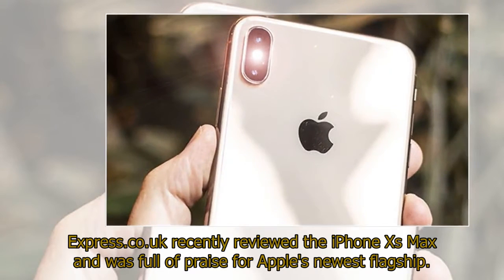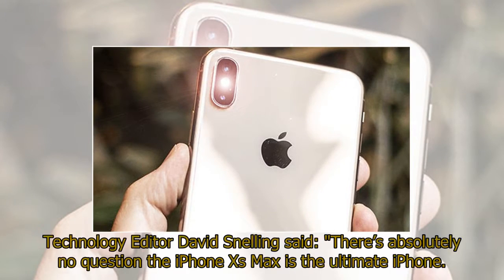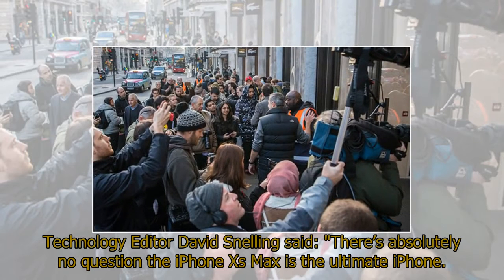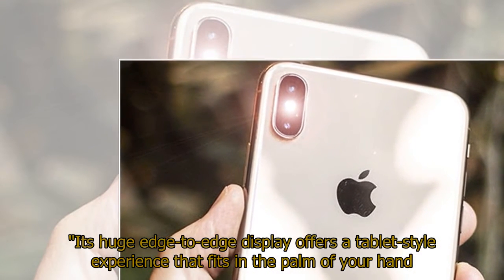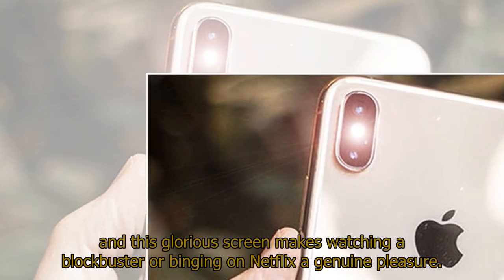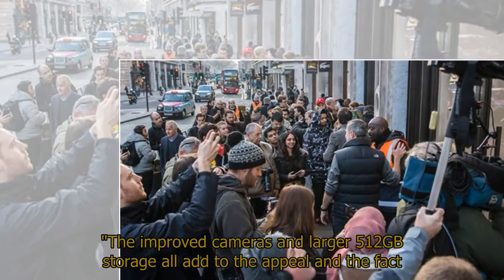Express.co.uk recently reviewed the iPhone XS Max and was full of praise for Apple's newest flagship. Technology editor David Snelling said: 'There's absolutely no question the iPhone XS Max is the ultimate iPhone. Its huge edge-to-edge display offers a tablet-style experience that fits in the palm of your hand, and this glorious screen makes watching a blockbuster or binging on Netflix a genuine pleasure. The improved cameras and larger 512 GB storage all add to the appeal and the fact it's made from tougher glass should help it avoid the perils of daily life.'